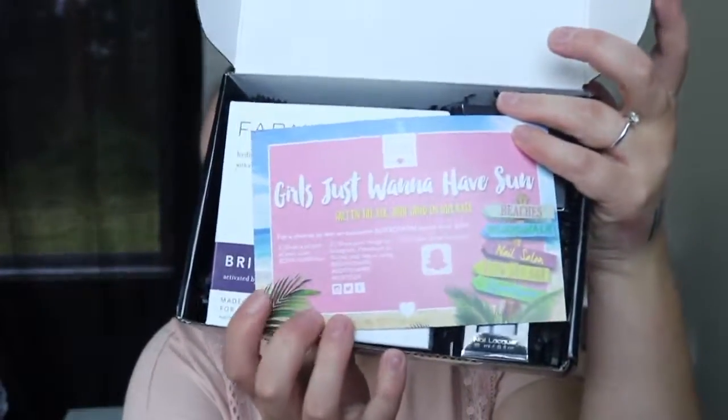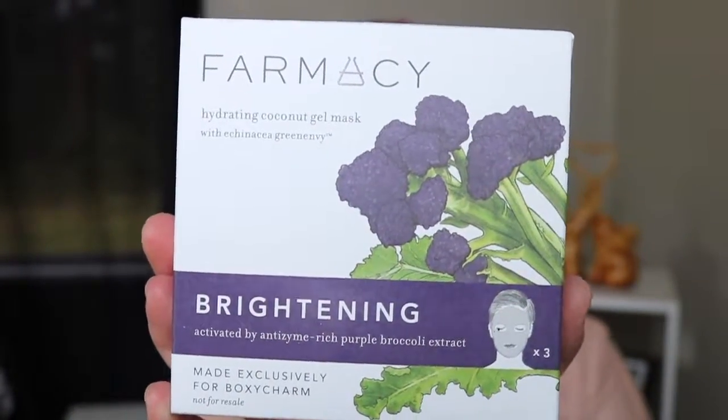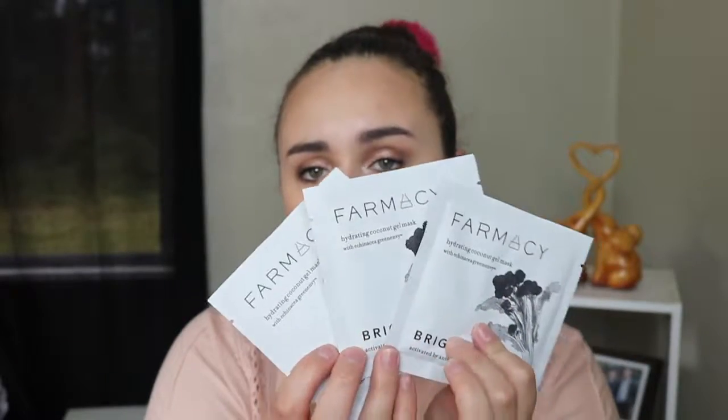Okay, so that was everything from my May box. Now we're going to dive into the fun unboxing, which is June. I have no idea what's in here — it feels pretty heavy this month, which is always a good sign. The card says 'Girls Just Want to Have Sun,' which is really cute. On the back it has a list of all the products and retail prices — one of the reasons I absolutely love BoxyCharm. First thing on top, which is really big, is these Farmancy Hydrating Coconut Gel Masks. They look like they are brightening. We get three of these — mad props BoxyCharm for that! I'm really excited to try these; I love sheet masks quite a bit.